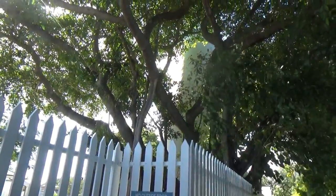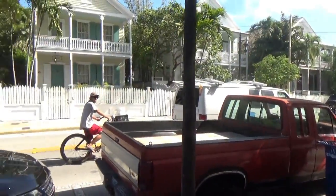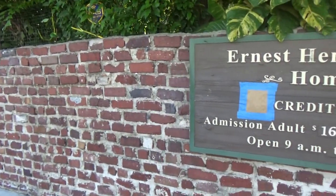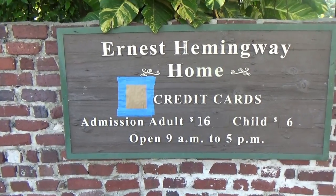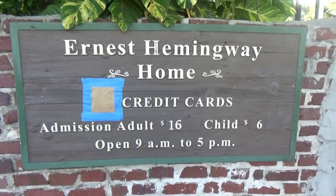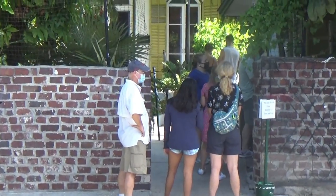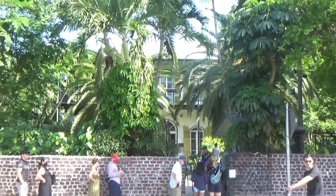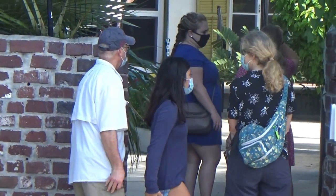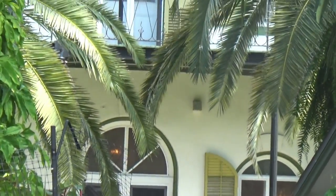Right across the street from the lighthouse is Ernest Hemingway's home. How do you like the way they got rid of the 'no credit cards' sign? Here's a line of people waiting to pay sixteen dollars to see this man's house. I don't know, I'm not interested. I'm okay standing on the side of the road without a mask just seeing this part of it.